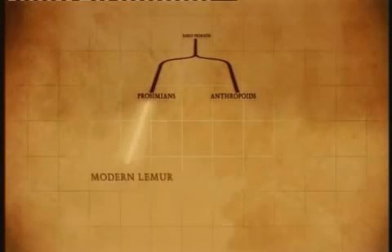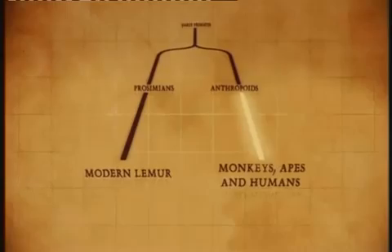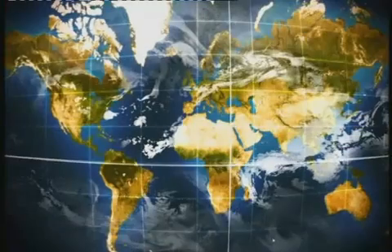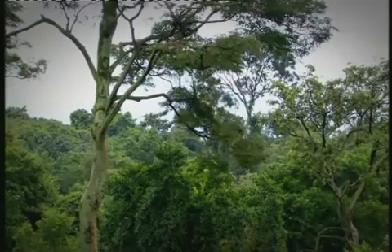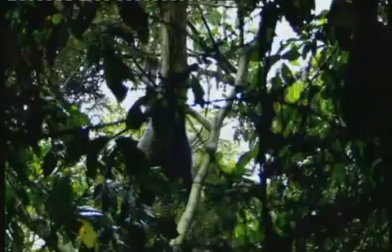The team have shown that Ida is not on the lemur line of evolution. But is she on the human line? Jörn and the team want to look to the forests of East Africa and our closest relative, the chimpanzee.